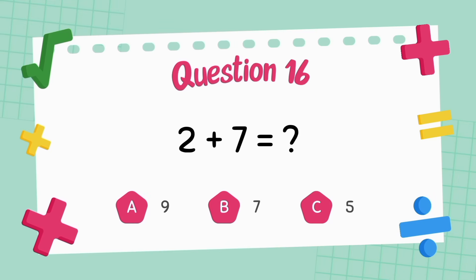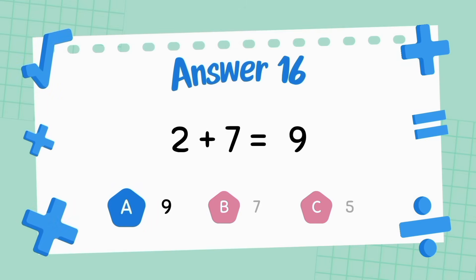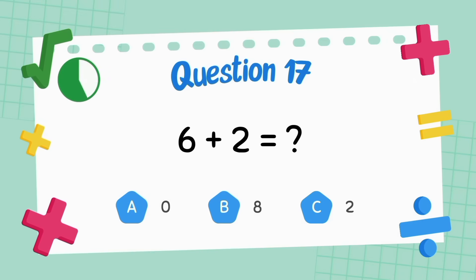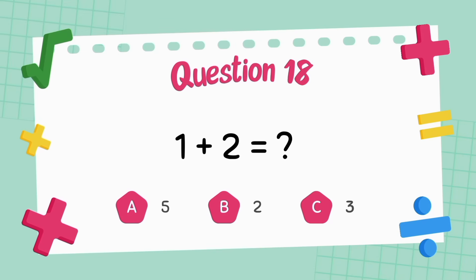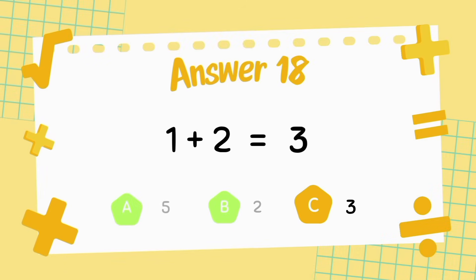What is two plus seven? The answer is nine. What is six plus two? The answer is eight. What is one plus two? The answer is three.